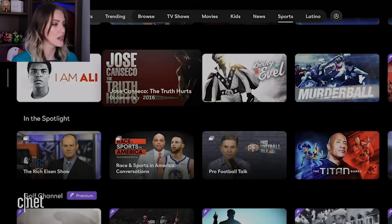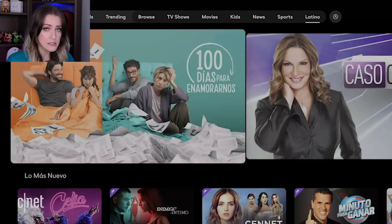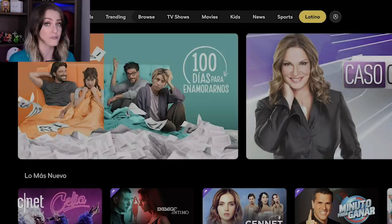Now let's check out the Latino tab. There are a lot of interesting things happening here. Peacock says it's launching with about 15,000 hours of content on its service, but 3,000 of those hours are Telemundo-produced original programming. So you're going to find original Spanish language series here. You're also going to find subtitled English language movies and television shows like Shrek and Fast and Furious. A really impressive outing for Peacock and its Spanish language offerings. Good job, Peacock.